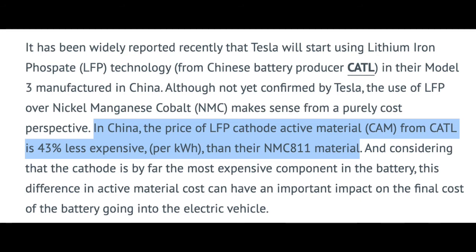LFP is less expensive as the elements are more abundant throughout the world. The downside is they're not as energy dense, so you've got a heavier battery with less power compared to the NMC battery. In this example it's saying 43% less expensive, though it will differ case to case.